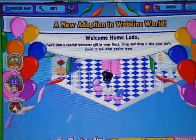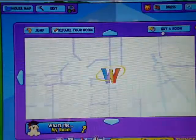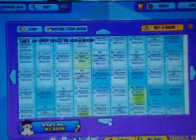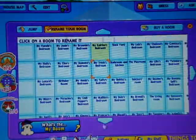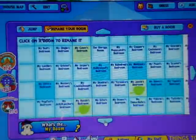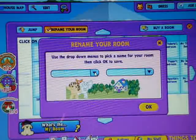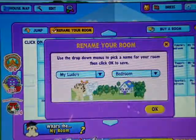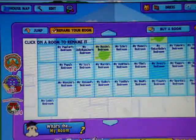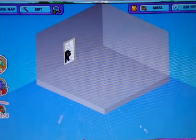Welcome home, Ludo. So now we are going to go buy him a room. Here we are in his own room.